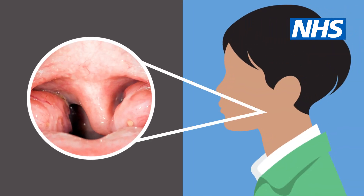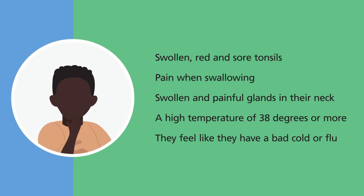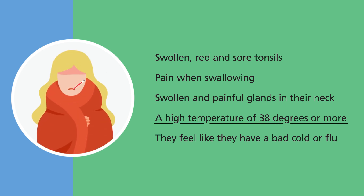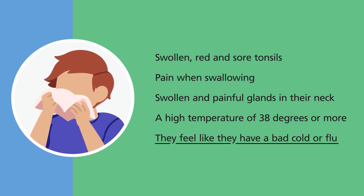Tonsillitis in children is very common and symptoms can include swollen, red and sore tonsils at the back of your child's throat, pain when swallowing, swollen and painful glands in their neck, a high temperature of 38 degrees or more, and it can make them feel like they have a bad cold or flu.